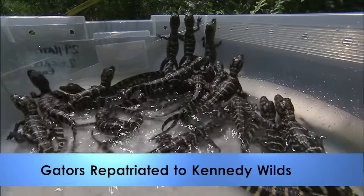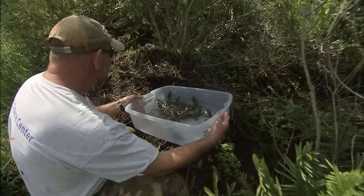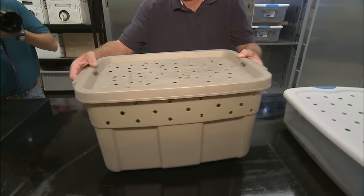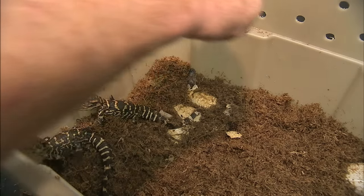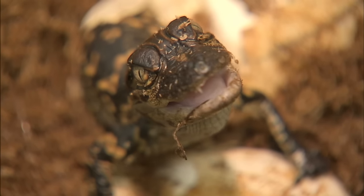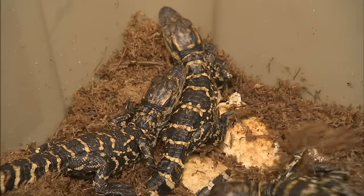Dozens of baby alligators were reintroduced into their swampland homes at Kennedy after wildlife researchers lifted the eggs from the nest earlier this year for care and study. The study is an important aspect of research at Kennedy because the gators are at the top of the local food chain and their health has broad implications for the local environment and even human health.